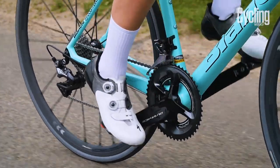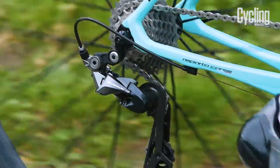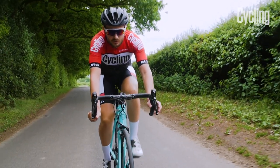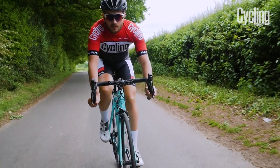Although this gearing sounds high, the Specialissima's lightweight and stiff frame means that the bike leaps up steep gradients. And if you think an Italian bike needs an Italian groupset, there's a Campagnolo Super Record version available too.